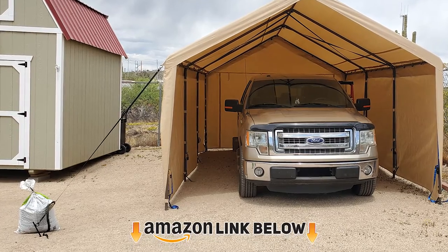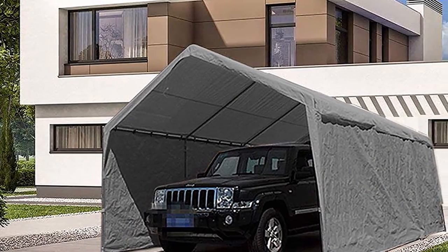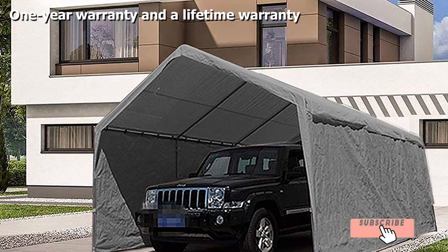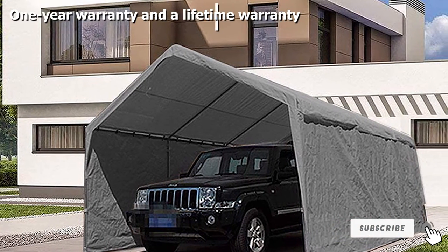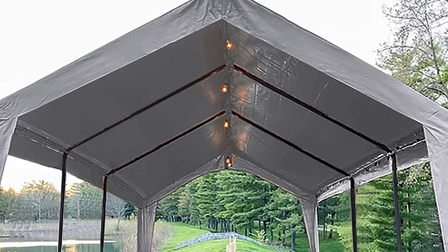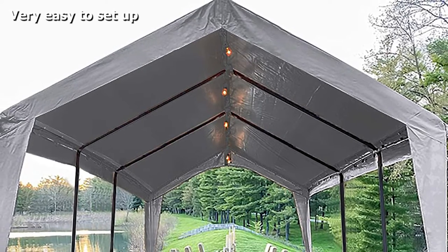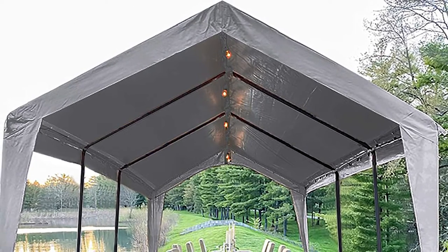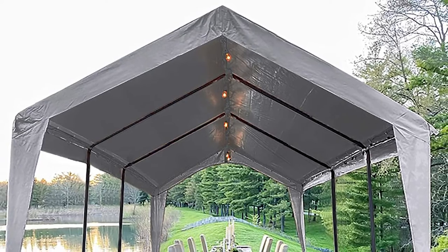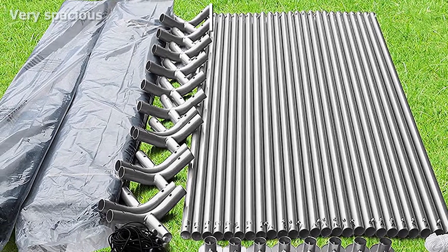The number eight position is held by the Abba Patio Heavy-Duty Carport. Like the other options on this list, you can use this heavy-duty carport for other purposes — for example, you can host a wedding reception under it, store your garden tools, or an automobile. It comes in two different sizes; the larger size measures 12x20 feet with enough room for many storage options.